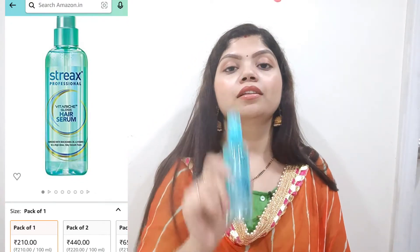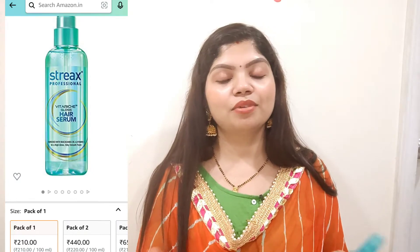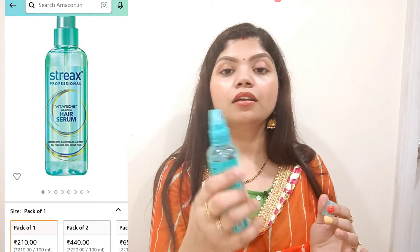Those were all the products I ordered from Purple. I also bought some products from Amazon. I ordered the Strix Professional Hair Serum from Amazon. I had been using the Loreal Curl Serum before, but it was finished so I thought I'd try this one. I really like it — it comes with a nozzle. You apply it on your hair after washing, or when heat styling like straightening or curling, to protect your hair from heat damage.